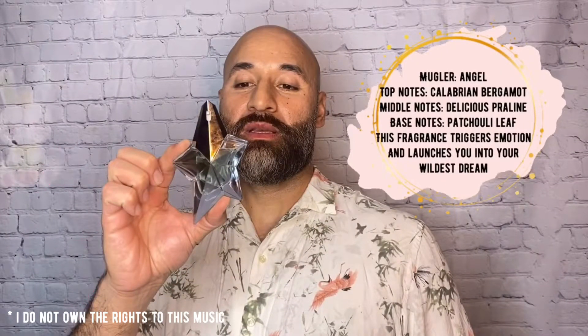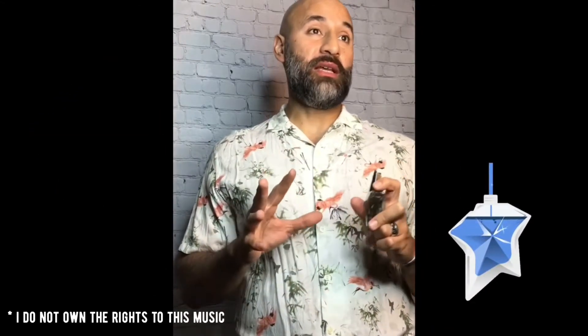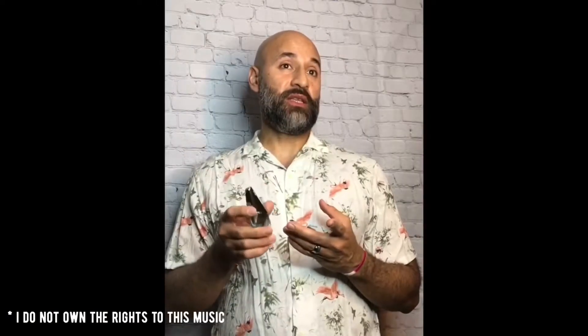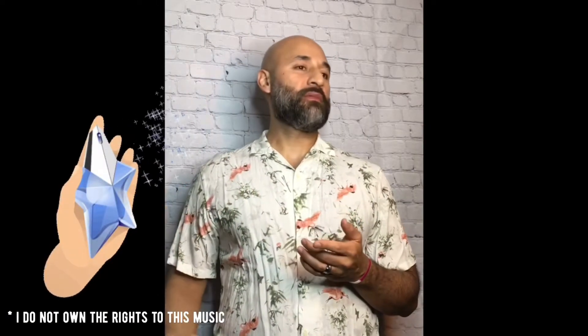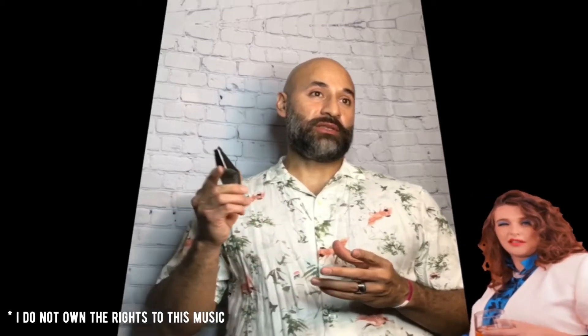The second scent is Angel Shooting Star by Thierry Mugler. This is an old-school scent that her mom used to wear back in the day. It's got a sweet, long-lasting smell and she's been wearing it heavily ever since she got it as a gift. She'll post all the additional ingredients since it's written in French. Very sweet — I love it every time she wears it.